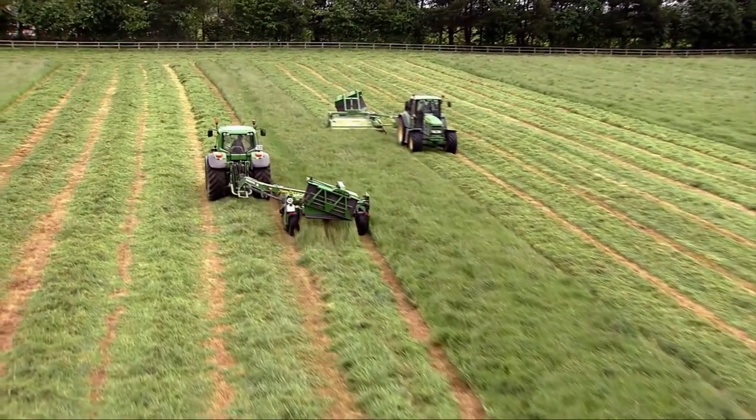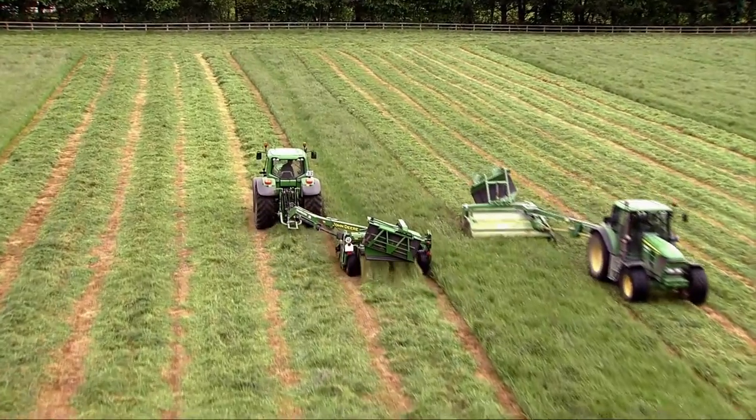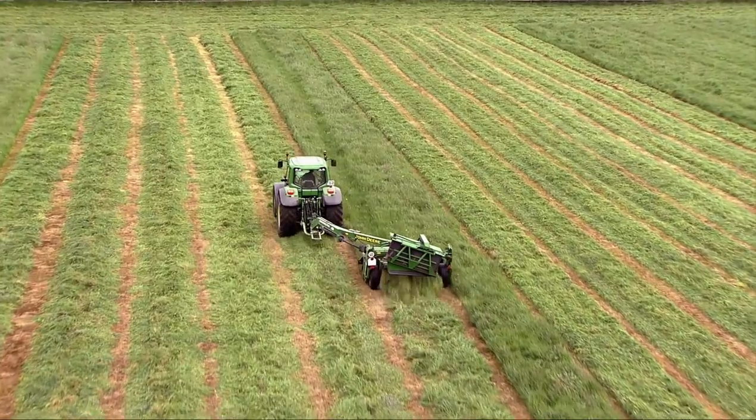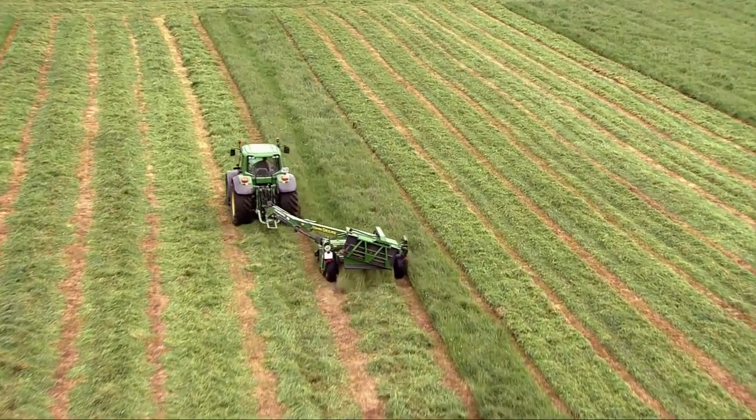And we know that from September to December, the best lawnmower to use on our land is not one that is pulled by a tractor. It is, in fact, a flock of sheep.